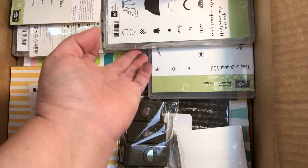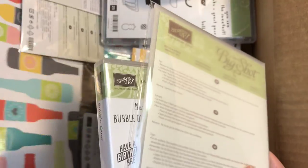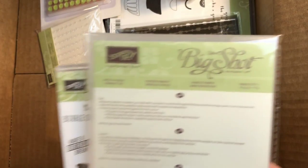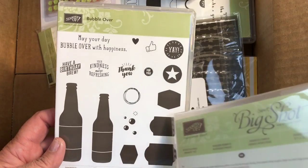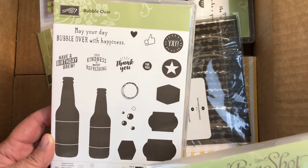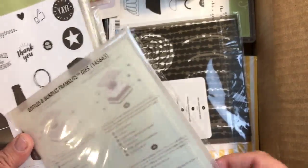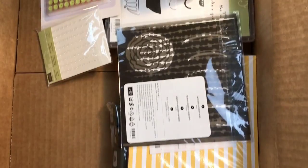I got Bottles and Bubbles because it came with a whole wonderful little suite of stuff. I grabbed the double-sided designer series paper called Bubble and Fizz. These can be for 21 and up or 21 and under — soda, beer, whatever you want. You don't have to cut it out because it comes with the framelits dies too, so when you purchase the two together you save a little bit of money.